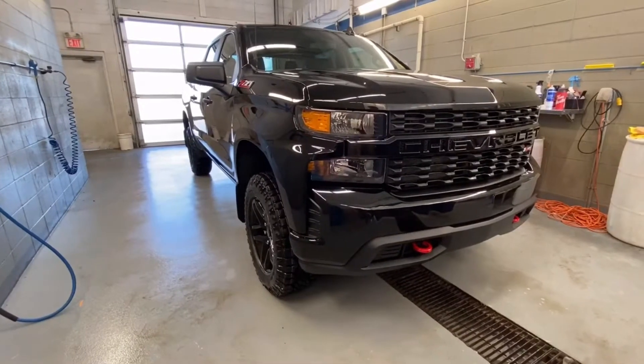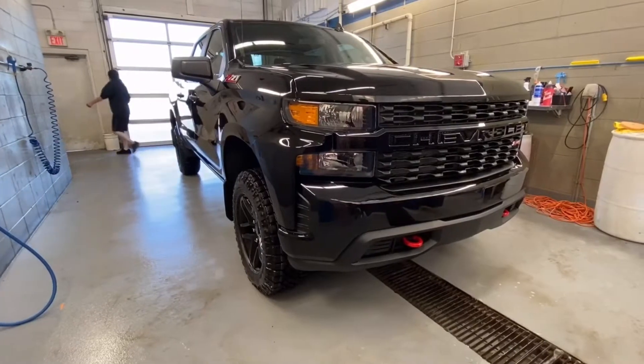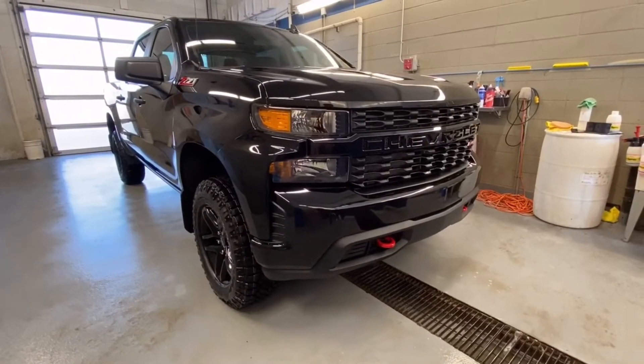Welcome to Southport Chevrolet, where you're located at 10109 89th Ave in Fort Saskatchewan, Alberta, just outside of Edmonton, Alberta. We are looking at a 2020 Chevrolet Silverado 1500 Custom Trail Boss Crew Cab in black with a 5.3 liter V8 engine.